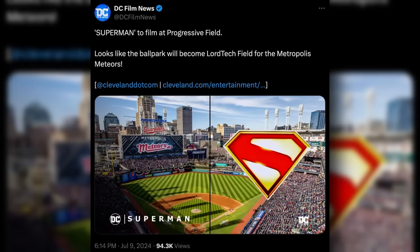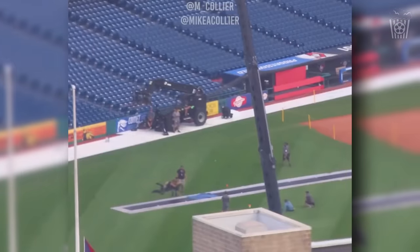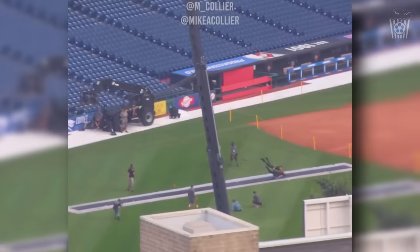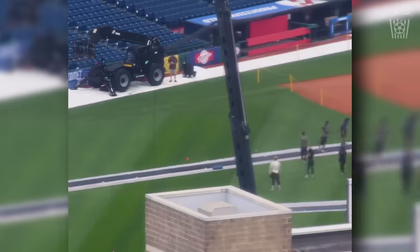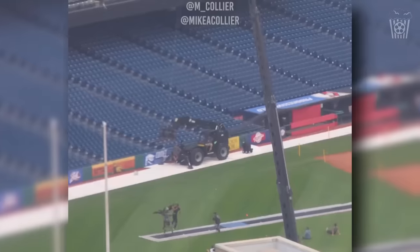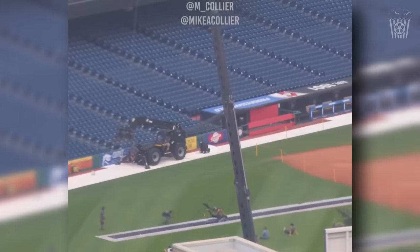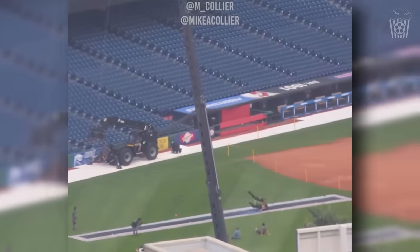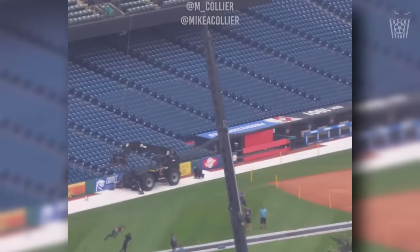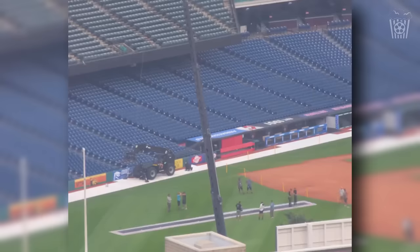The Progressive Field in Cleveland will stand in for Lord Tech's field for the Metropolis Meteors. From this video, we can see that two characters are flying through the stadium, and one of them is being dragged through the ground. To me, it looks like the person being pushed into the ground is Superman, and the person pushing Superman into the ground is a woman, which if my guess is correct will be the Engineer. So we can start to see that maybe Superman and the Engineer have a huge fight throughout Metropolis, ending in Superman being defeated somehow.